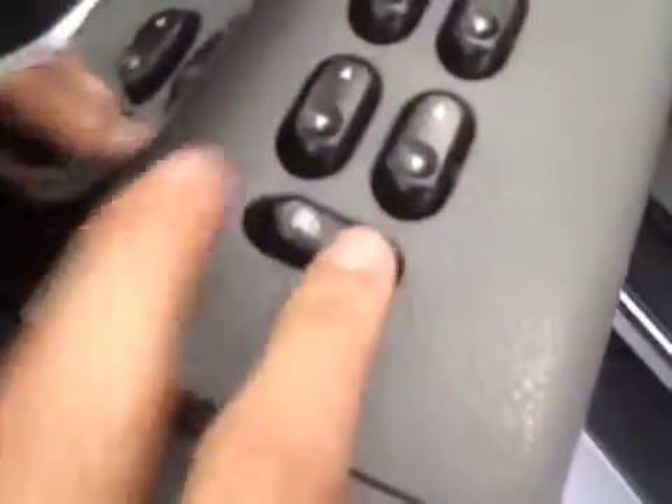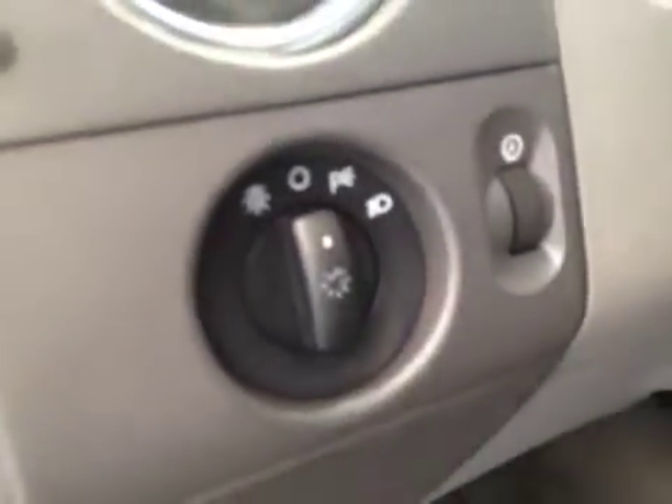Let's take a look at the interior. You've got your window locks, window switches, door locks, mirror control, and your headlight control.